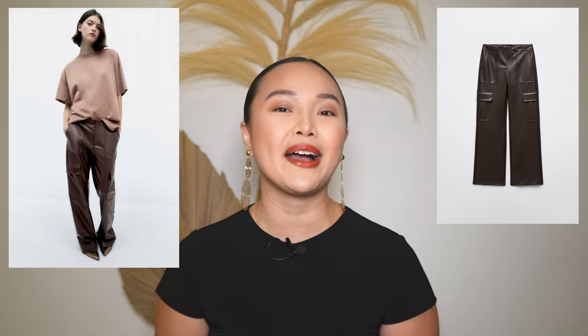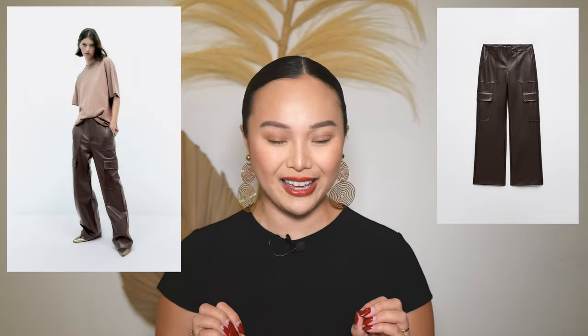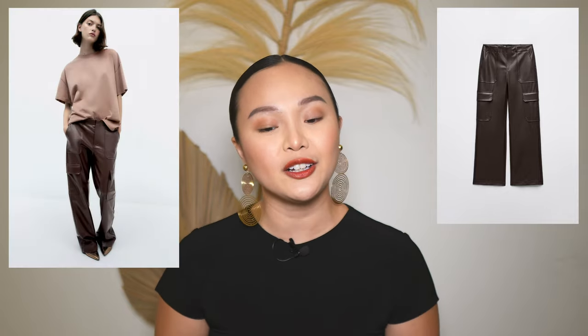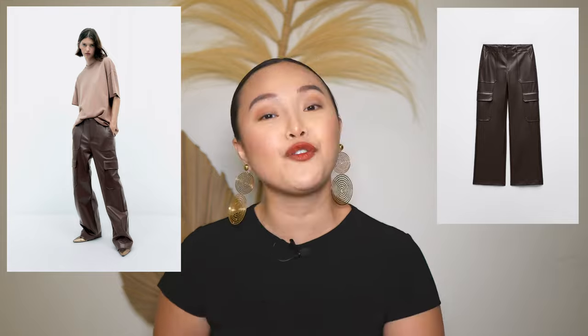These faux leather cargo pants are in a beautiful dark brown color and I'm obsessed with how the model is wearing them. Leather pants come back every single year as a fall and winter staple. I love that they have it in a cargo style — cargo pants really took over this summer and a leather cargo pant is the next big thing. You could style them with an oversized tee, a big sweater, a cardigan, or a satin blouse.